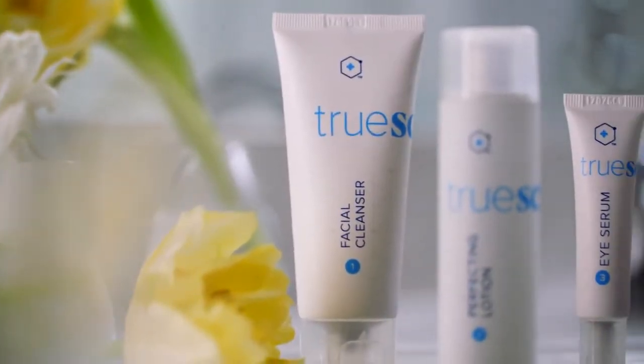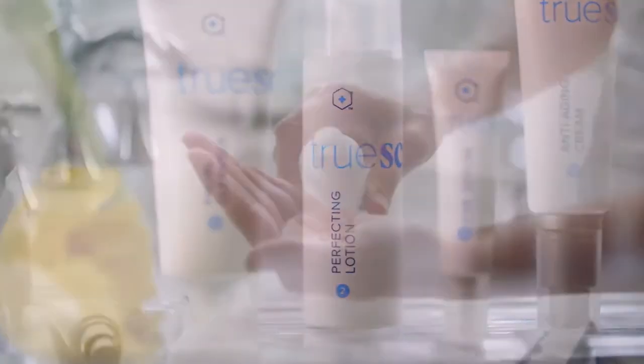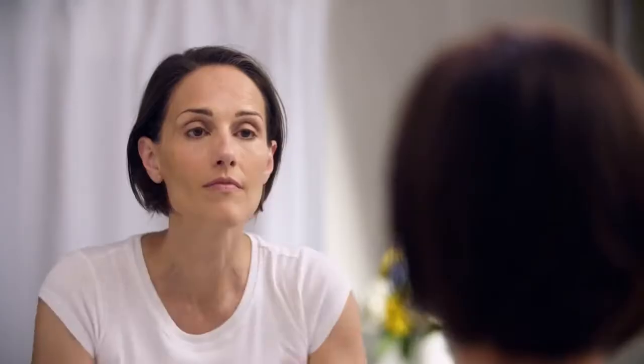The cleanser deep cleans your face without leaving it dry. The Perfecting Lotion is both a toner and a serum that fights discoloration and dark spots. I'm just starting to get age spots, so I'm excited about this. I also sneak a little bit of the lotion on the back of my hands as well.